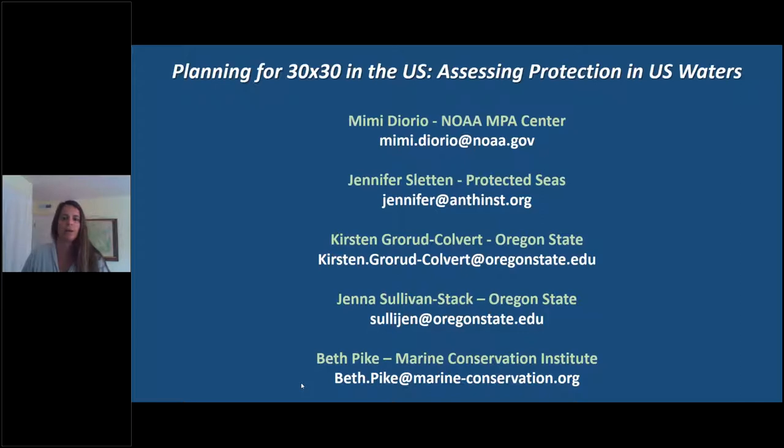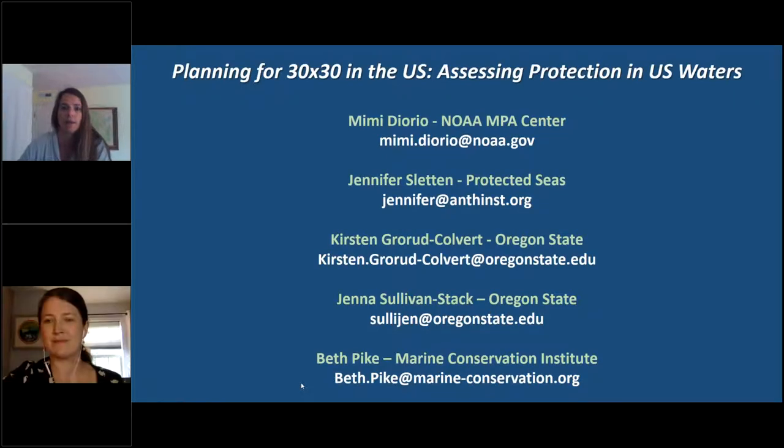I'm thrilled to be here and to be part of the conversation. I've had the pleasure of working with all of the folks who are presenting today and I really see the work that we're doing collectively as complementary, with so many more opportunities in years to come for how we improve what we're doing. So hopefully this dialogue will share with you where we are and where we're hoping to go. With that, I'll turn it over to Jen Slatton from Protected Seas.